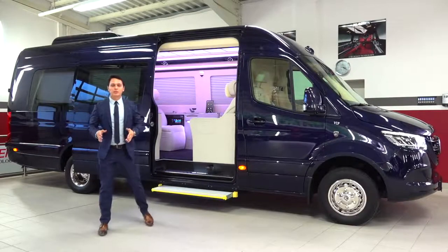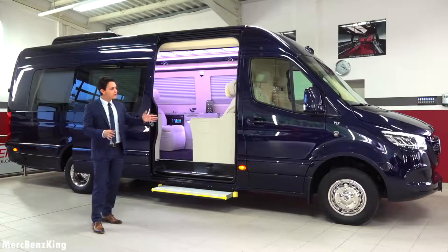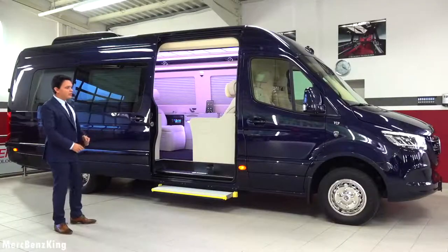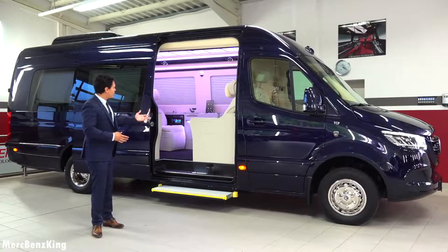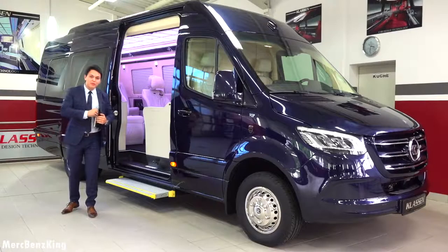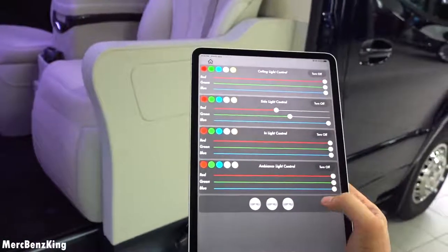Hello guys, welcome to Merz Benz King. This is the Sprinter Jet on Road, completely customized by Klassen VIP. It is based on a 5-tonne Sprinter, so it has double rims and double wheels in the rear. In this video I will show you the complete exterior and interior, the quality inside, and why this Sprinter is worth 350,000 euros. I'll also show you how to customize the complete interior via iPad with the all-new Klassen app.